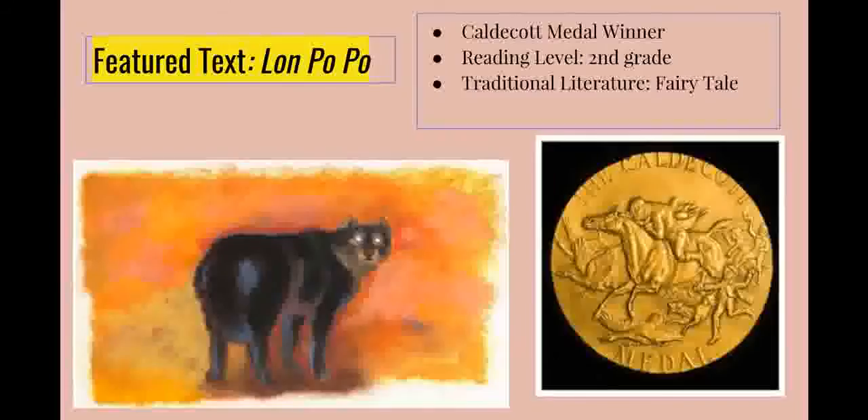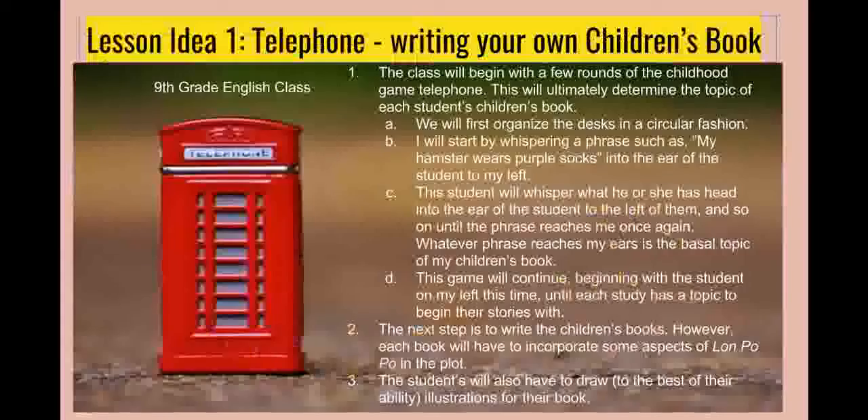After knowing the definition of traditional literature and having a clear understanding of Lon Po Po, it is easier to see the connection behind the lessons created. The first lesson idea is entitled Telephone for a very specific reason. As a child, we often played a game called Telephone, where everyone would sit in a circle. One person would start by whispering a phrase into the ear of the person to his or her left, and it would continue around the circle. Almost every single time, the phrase that started the game was not the phrase that ended the game, proving that things can indeed be lost in translation.